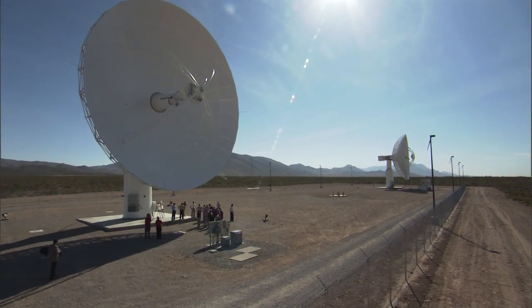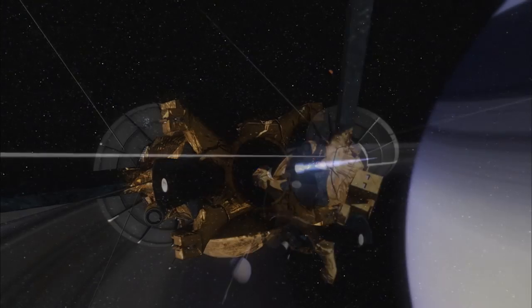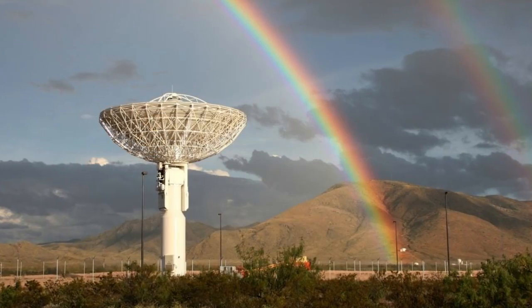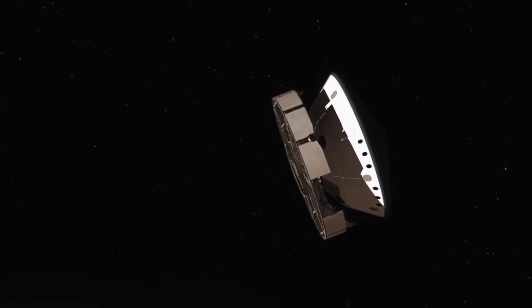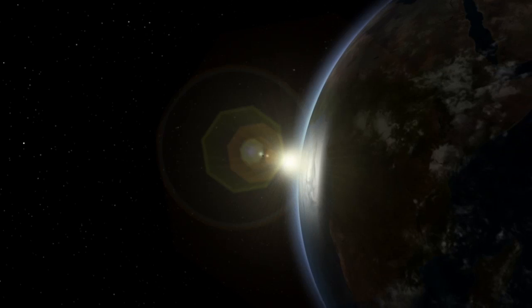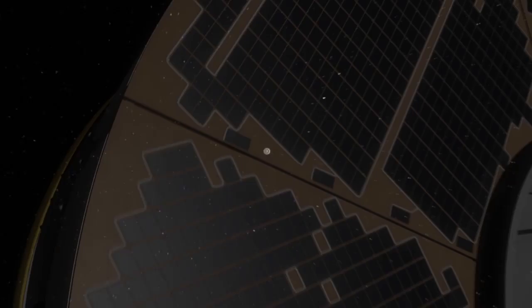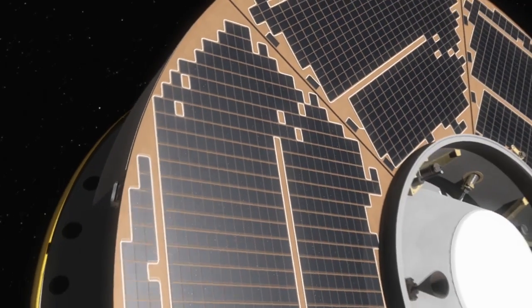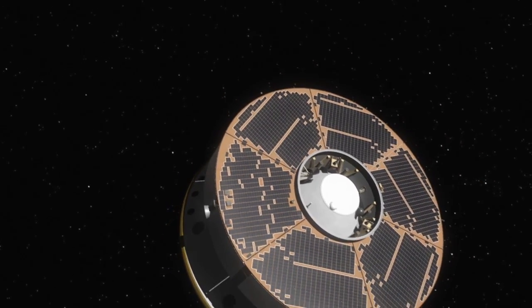An atomic clock generates a signal that is sent through the antenna on the ground to a spacecraft in deep space. That signal is turned around and received back at the transmitting station. With that transmission we can do measurements — the Doppler shift on the signal tells us how fast the spacecraft is moving, and how long the signal takes is a measure of how far away that spacecraft is.